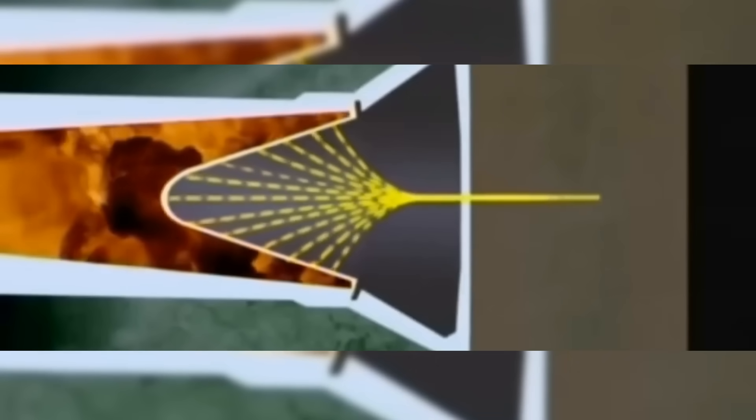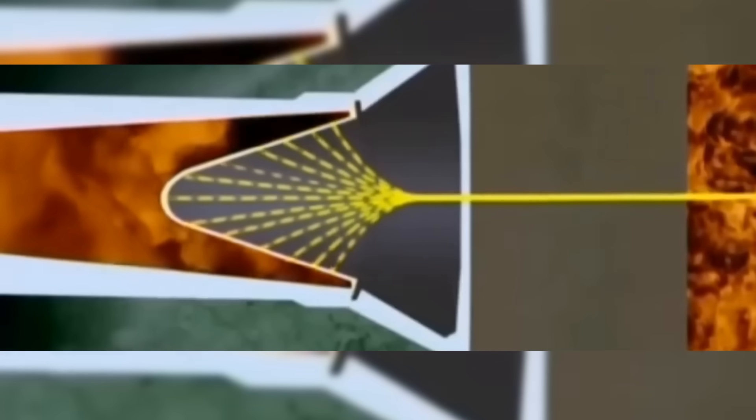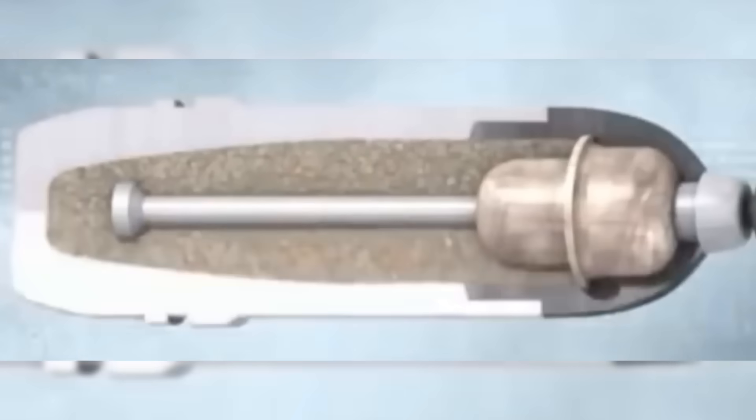The pressure at the jet's tip is almost unimaginable. Estimates put it on the order of 100 tons per square centimeter, roughly 9.8 times 10 to the 9th pascals, or about 1.42 million pounds per square inch. That focus of force doesn't cut like a knife so much as force the armor to flow. The jet punches, melts locally, and literally forces armor metal out of the way by plastic deformation — it shoves, melts, and washes the armor aside.